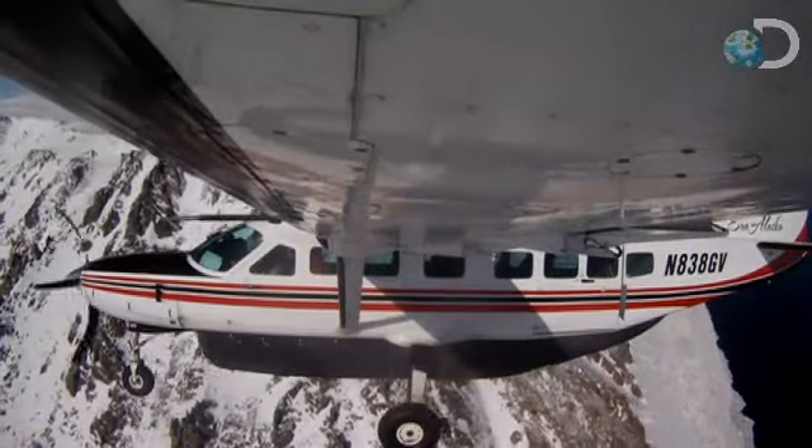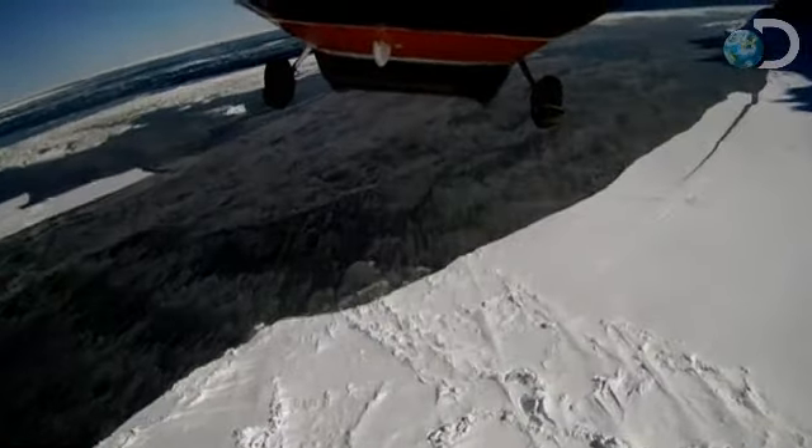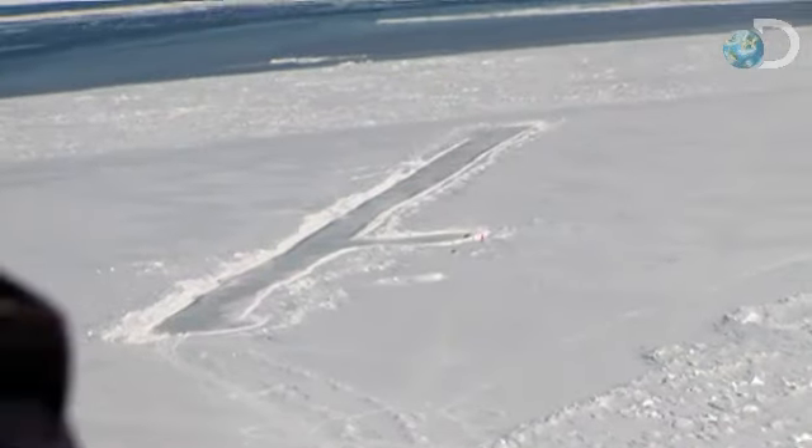Once we land and get out, you're going to hear this ice buckle and crack and snap. We probably don't want the plane to sit in one place for too long — it'll start to sink the ice a bit. You know, if it moves, we've lost the plane. I wouldn't land too far down on that end; it's pretty close to the water.